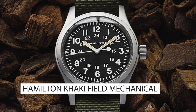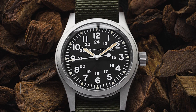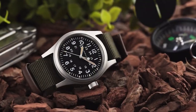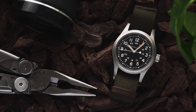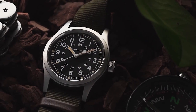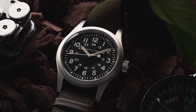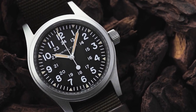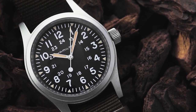Top 10: the Hamilton Khaki Field Mechanical. The Hamilton Khaki Field Mechanical is a highly regarded military-style watch that offers exceptional value for its price point. It is a mechanical watch powered by a hand-wound movement, which gives it a classic and traditional feel. Despite its relatively affordable price, the watch is made with high-quality materials such as stainless steel, sapphire crystal, and a durable canvas strap. In terms of features, it keeps things simple and straightforward, with a clean and easy-to-read dial, luminous hands and markers, and a date function.